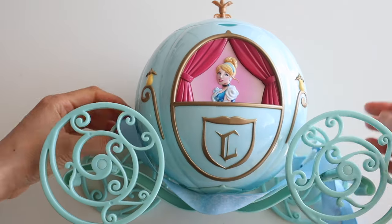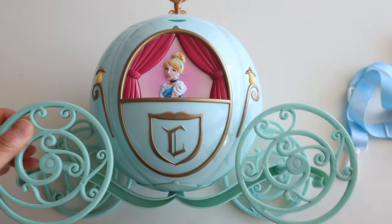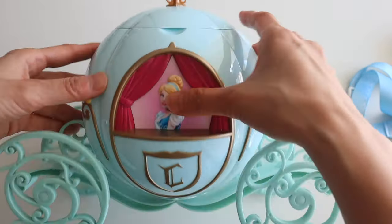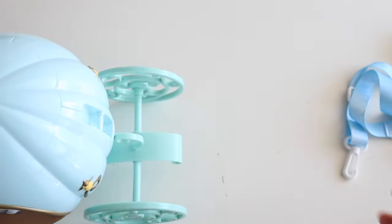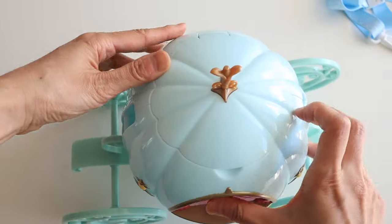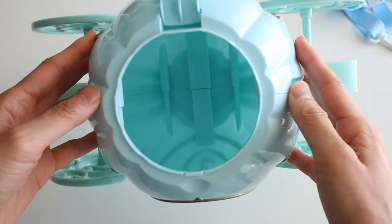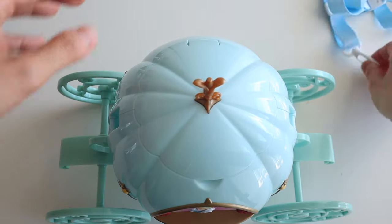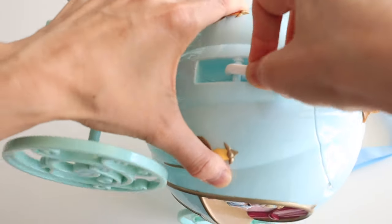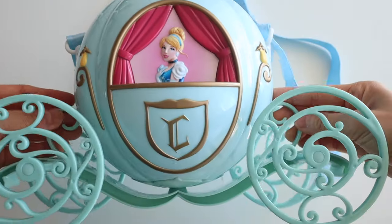This is a Cinderella popcorn bucket from Tokyo Disneyland. I bought it used off of Mercari, which is sort of like an auction site, kind of like eBay. I had my eye on this when we went to Tokyo Disneyland, but they weren't selling it anymore — it's been discontinued. I saw it at one of those Japanese recycle stores called Off House, and I was able to find it on Mercari. I got it mostly to put on my shelf with my other cute stuff.